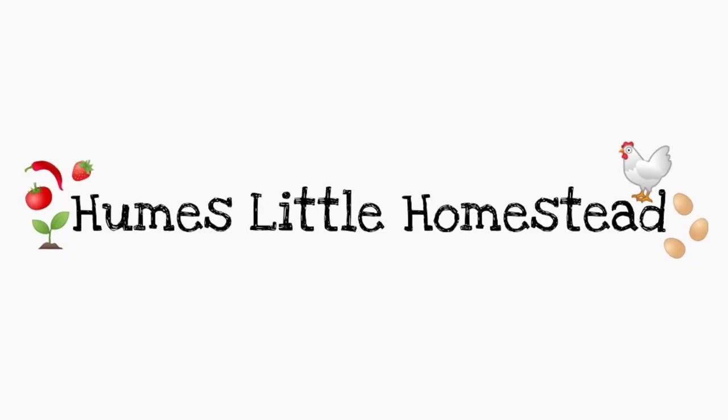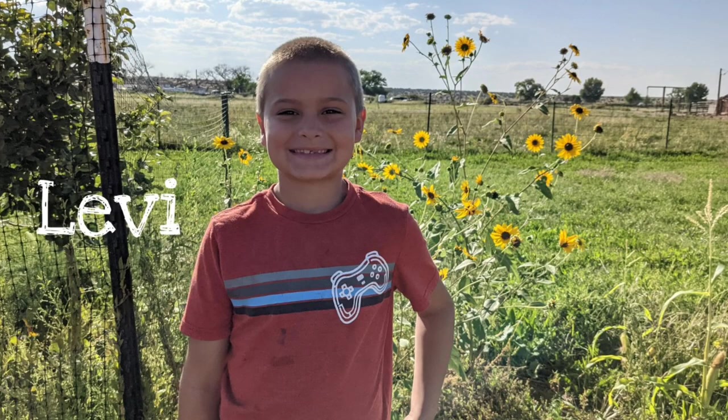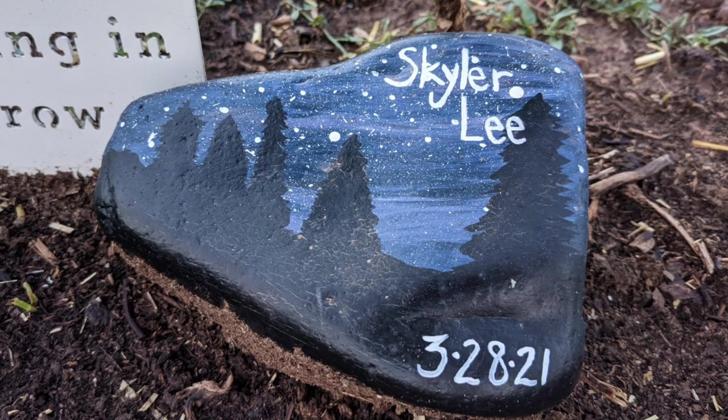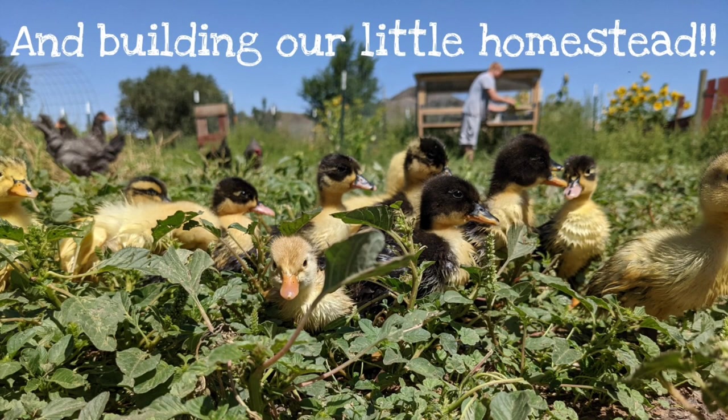Welcome back to our channel, Hume's Little Homestead. Today I wanted to show you a recipe that I found in this book, The Whole Nine Months, and I wanted to make this recipe with you.